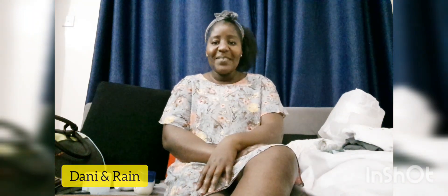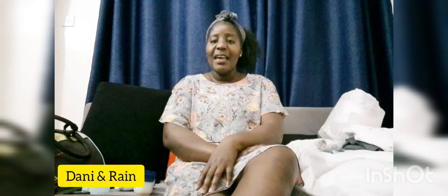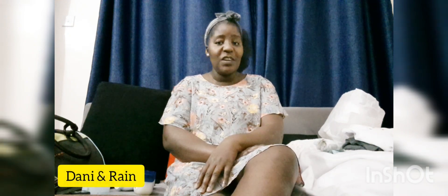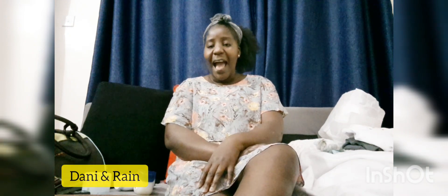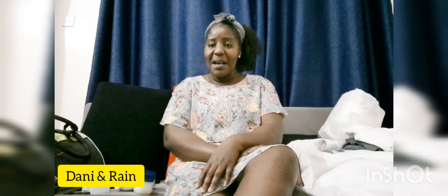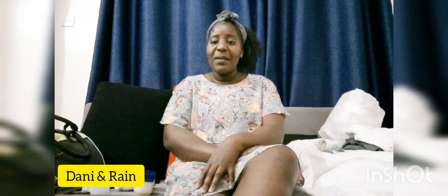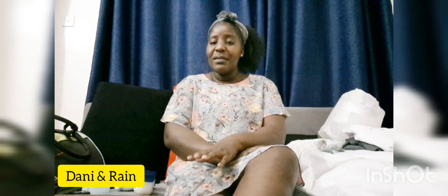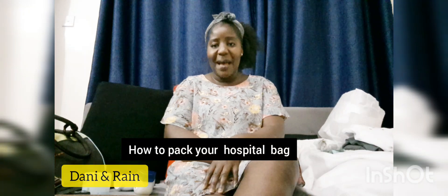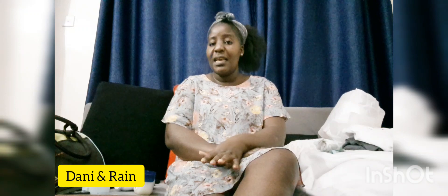Hello great people, welcome to Danny and Rain YouTube channel. Thank you so much for your subscription, and remember to hit the bell icon so you don't miss out on any new video. Are you a first-time mom, or do you know any first-time or new mom? I am a first-time mom, and in this video I would like to share with you how you should go about packing your hospital bag.